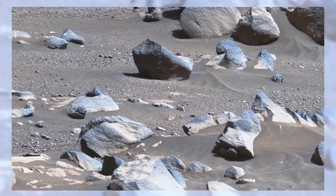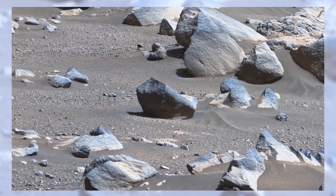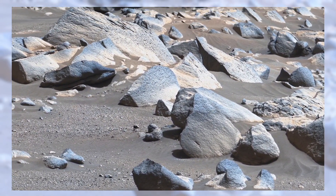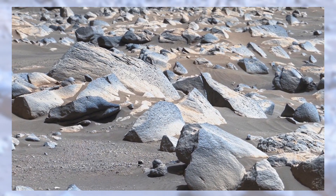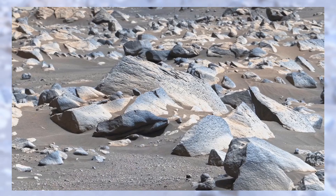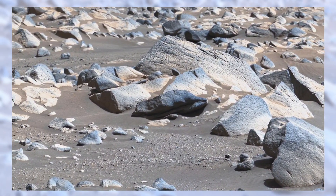But here's the bigger question: if Mars once had water, could it have also had life? We don't know yet. Maybe tiny microbes once thrived here, or maybe they still exist hidden deep below the surface. Each panorama, each image like this, brings us one step closer to finding the truth.